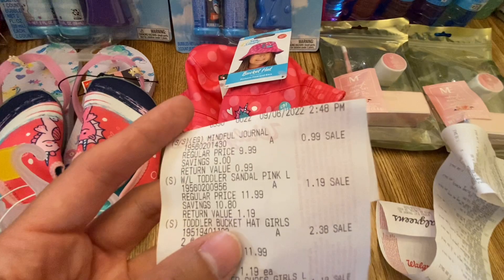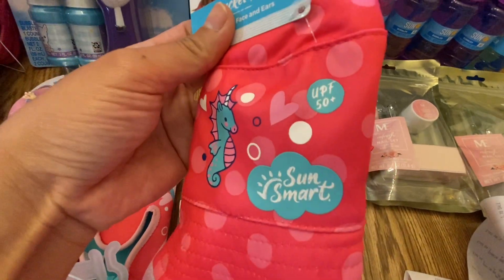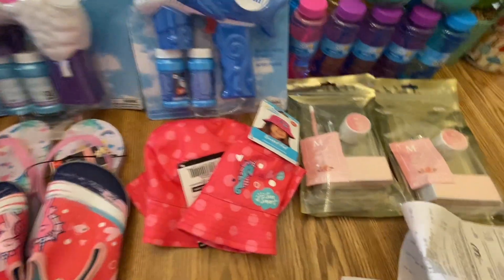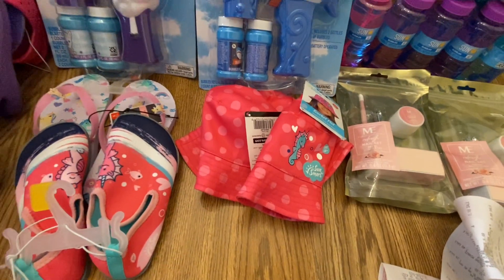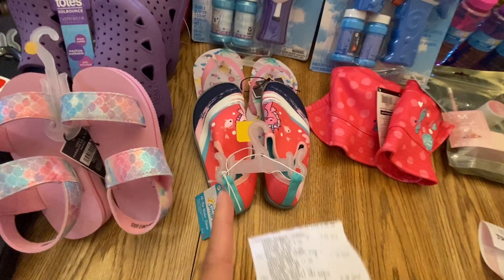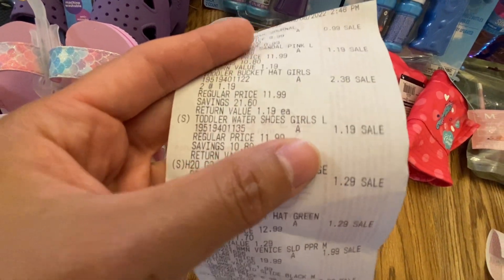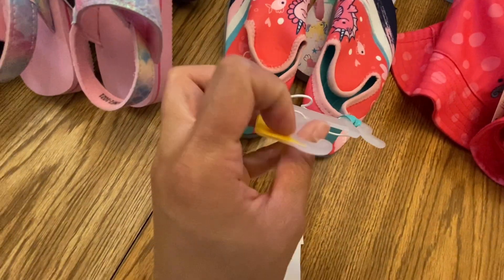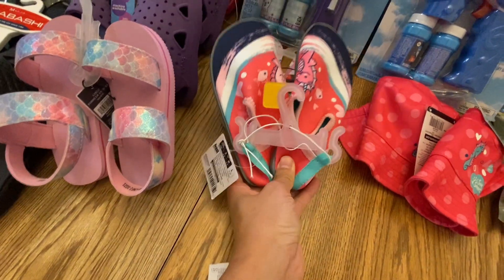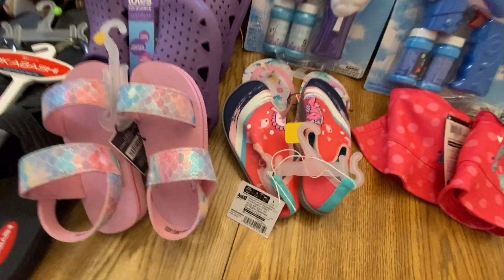I got two toddler bucket hats — these are UPF 50+ for sun protection during summer — at $1.19 each. I'm not sure if they'll fit next year, but we'll see. I also got a toddler water shoe in size 9 to 10, hoping it fits her next year. Kids' feet really grow fast, so I just got one. That's also $1.19.